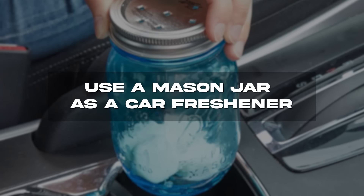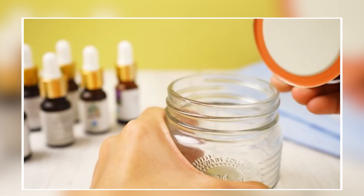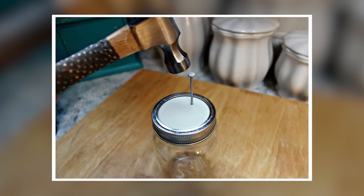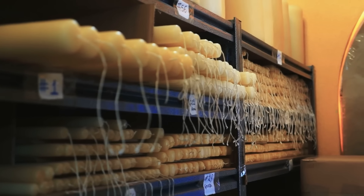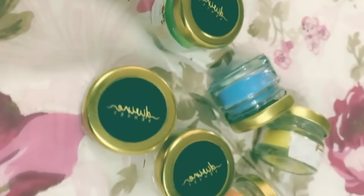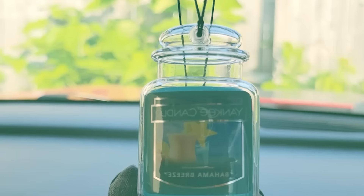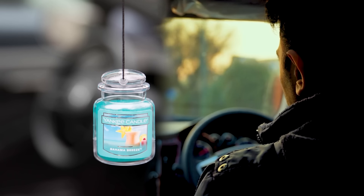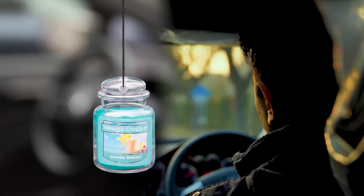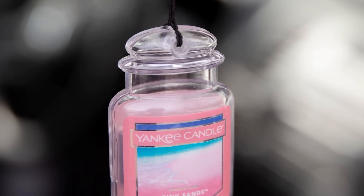Use a mason jar as a car freshener. Don't like the idea of buying endless disposable plastic air fresheners? Consider making your own. If you have a mason jar, punch holes in the top using a hammer and a nail, put some fragrant wax in, and close the lid. You can buy normal candles and break them up, or purchase scented wax from specialty stores. Put the jar in your car's cup holder — as the temperature rises, it will melt the wax and fill the car with a nice fragrance. It's easy, cheap, and you can keep replacing the wax with different scents.